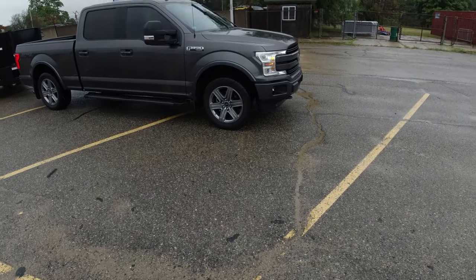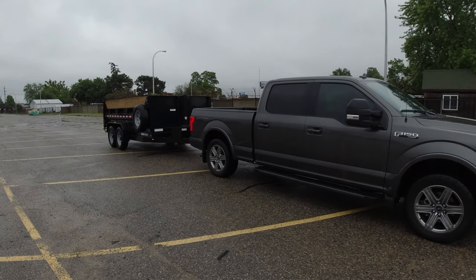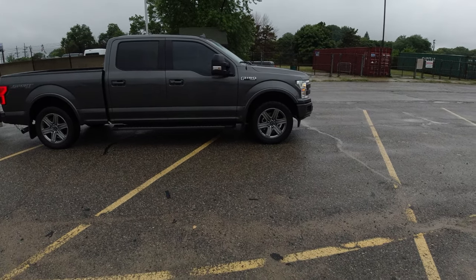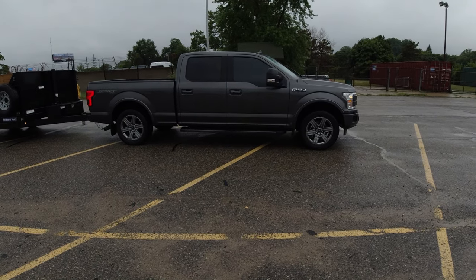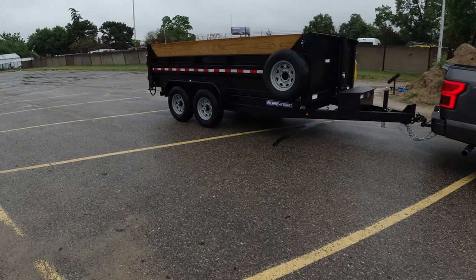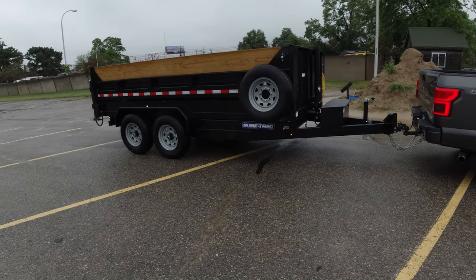Welcome to DS Trucks. In today's video we're going to be doing a highway towing test, towing a dump trailer with our 2018 F-150 with a 3.5 liter EcoBoost V6 engine. We're hooked up to a dual axle 14-foot short track dump trailer rated for 14,000 pounds gross vehicle weight rating.